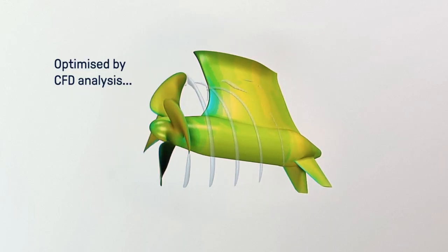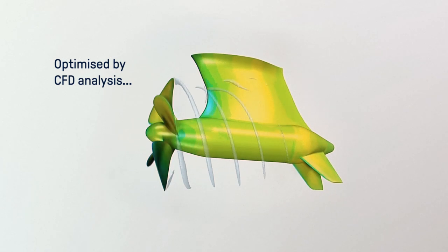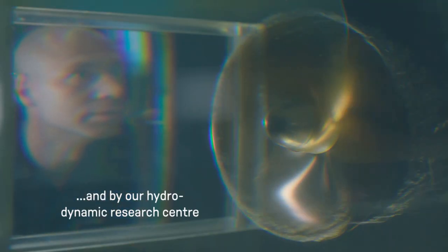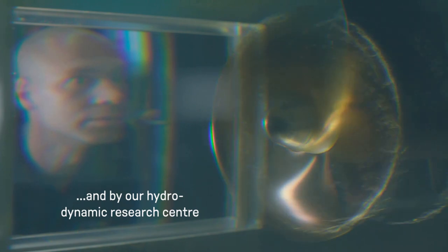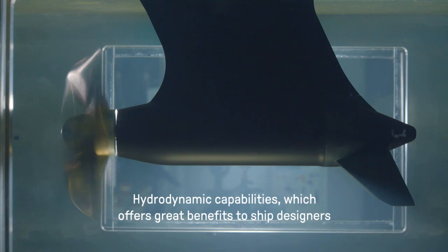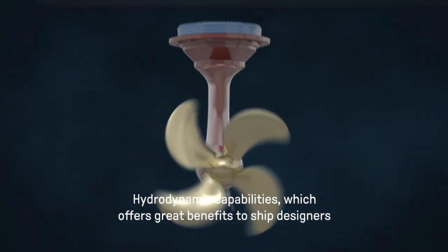CFD analysis optimizes the thruster's performance, with data collected being analyzed and verified at our hydrodynamic research center. Our hydrodynamic capabilities and our wide range of propulsion solutions offer great benefits to ship designers.